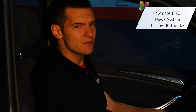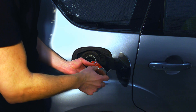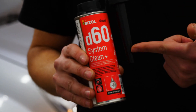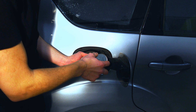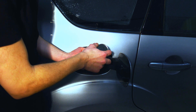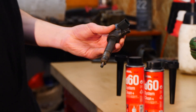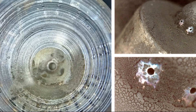You are probably wondering how this product works — it's very simple. Just pour the contents of Bizzle Diesel System Clean Plus D60 into the fuel tank. One can is enough for 70 liters of fuel. The additive mixes with the fuel and starts cleaning the injection system, cleaning the tip of the injector and its control valve, thus improving the quality of fuel atomization.